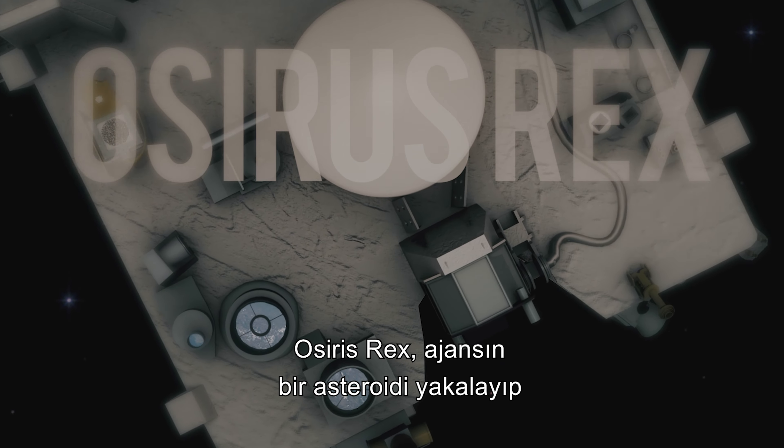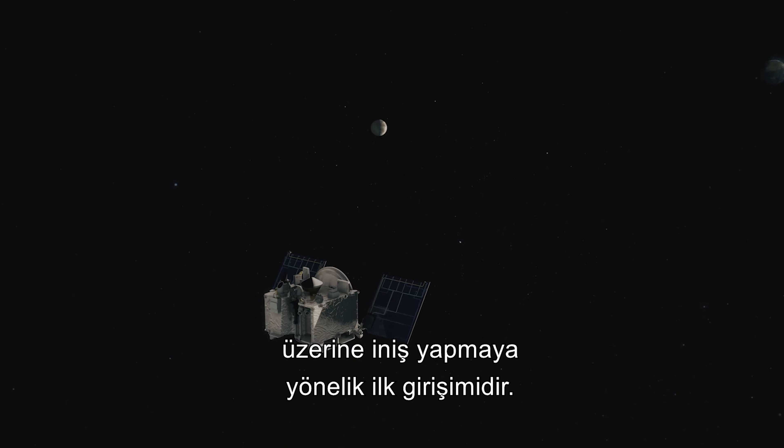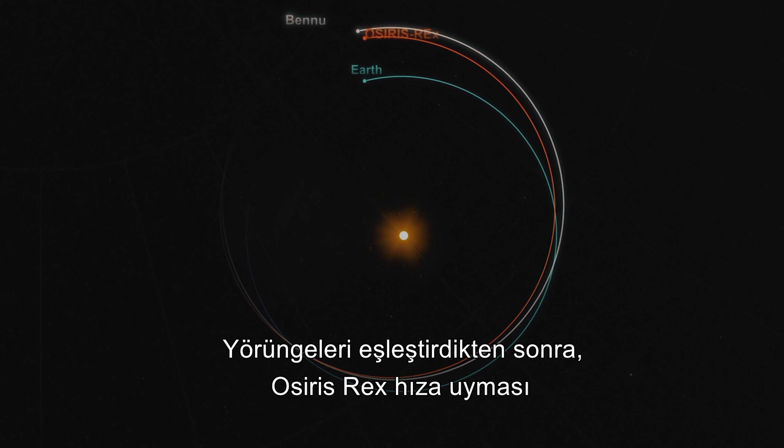NASA's latest mission is underway. OSIRIS-REx is the agency's first attempt at intercepting and touching down on an asteroid. Bennu is its name — orbiting the Sun very closely to Earth's orbit, it has been deemed a possible impact threat in the coming centuries. NASA intends to take a sample of the asteroid and return it to Earth for further study, and possibly help form plans to redirect Bennu. To match the orbit, OSIRIS-REx made a very close swing by the Earth a year after launch, passing by the South Pole to change its orbital inclination several degrees to match that of Bennu.